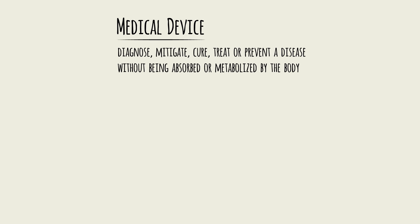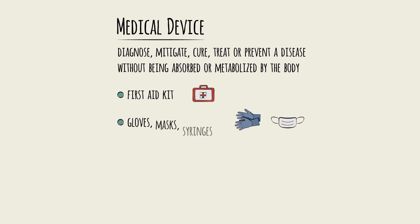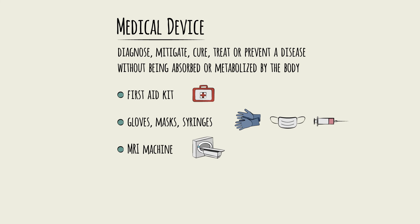This means everything from the thermometer and first aid kit you keep at home, to routine medical supplies like surgical gloves, masks, and syringes, diagnostic imaging equipment like MRI machines, and devices implanted into the body like heart pacemakers and spinal discs.